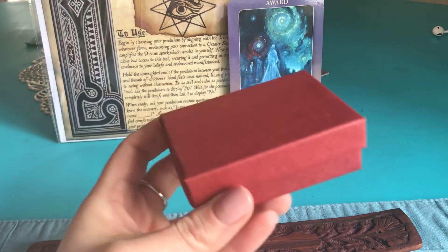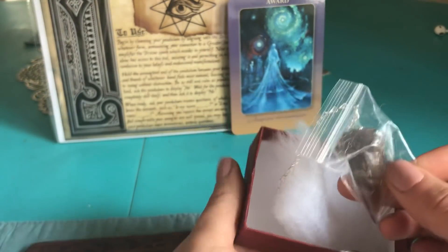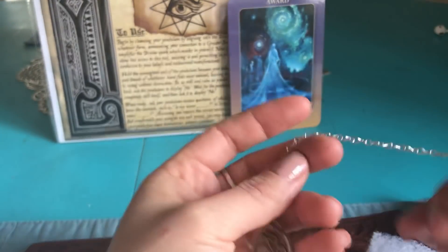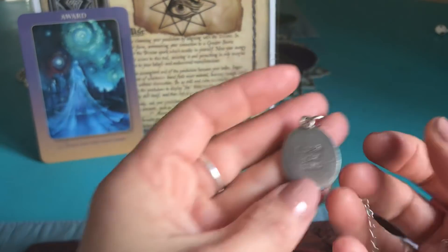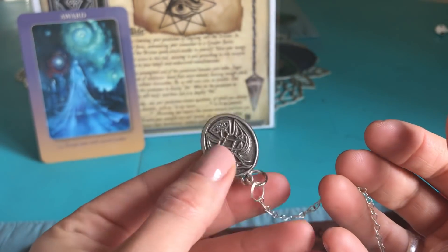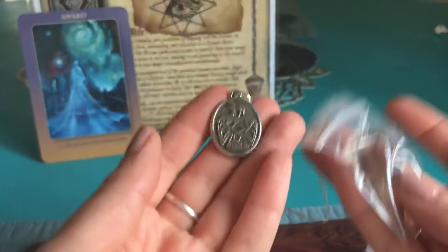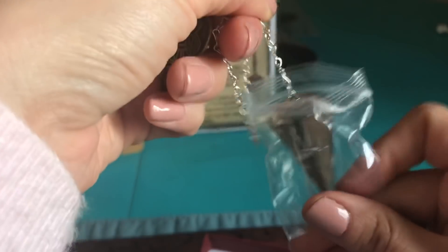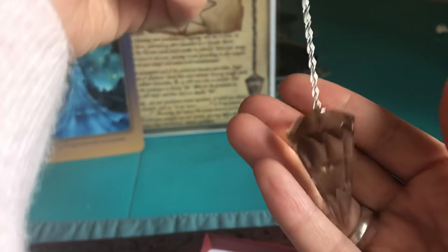The next thing that catches my eye is something inside this box — it's probably a pendulum. Yes it is! Oh, that's smoky quartz. Oh it's beautiful, I love this! It's just like the picture. It always stuns me because it pretty much tells you what you're gonna get, but I never fully grasp it, and that's exactly what it is. And here it says 'Speak Your Truth.'